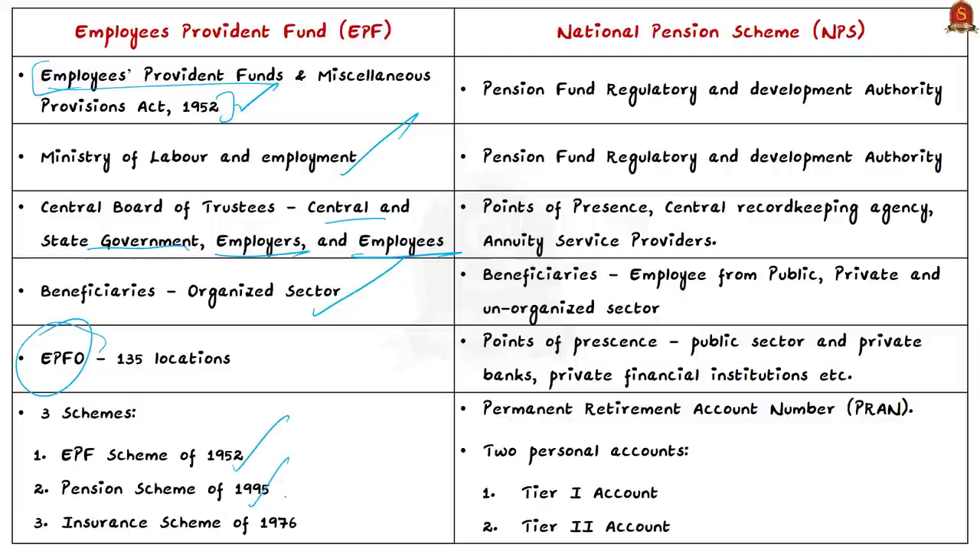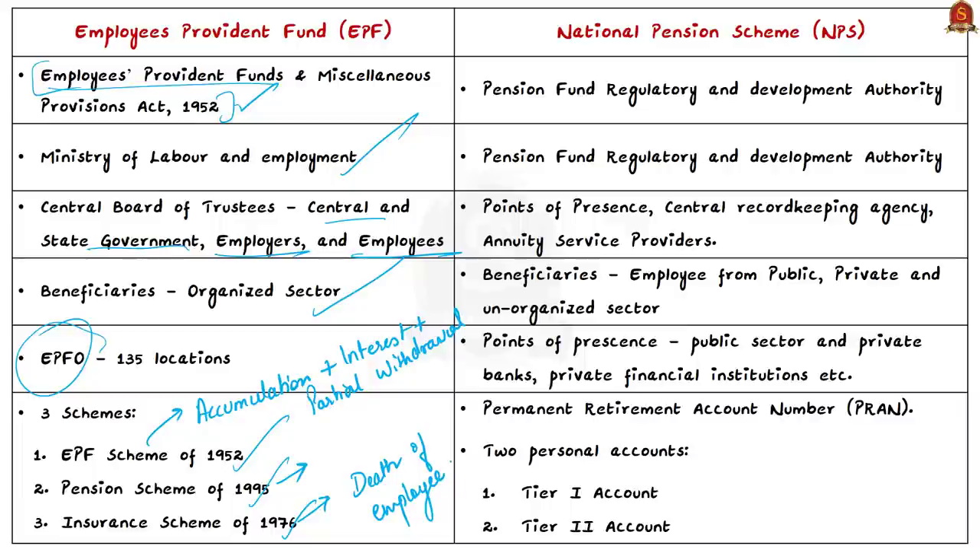The board operates on three schemes: EPF Scheme 1952, Pension Scheme 1995, and Insurance Scheme 1976. Under the EPF scheme, benefits include accumulation plus interest on retirement or death, and partial withdrawals for education, marriage, illness, and house construction. The pension scheme offers monthly benefits for superannuation, disability, survivors, and widows/widowers and children. The insurance scheme provides a benefit in case of death of a member. The National Pension Scheme (NPS), launched in 2004, aims to provide retirement income to all citizens through safe, regulated, market-based returns.